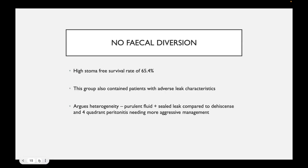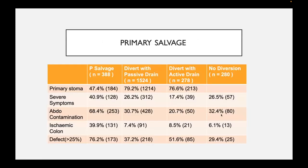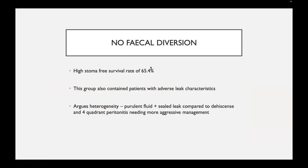The no fecal diversion group with conservative management has the highest rate of stoma-free survival at about 65.4%. Interestingly, a significant majority of these patients also have severe symptoms. However, the paper argues that there may be a difference between patients with just a sealed leak with mild purulent fluid versus complete dehiscence with faecal peritonitis — suggesting that most patients who underwent no fecal diversion were likely less sick than those who had primary salvage surgery.